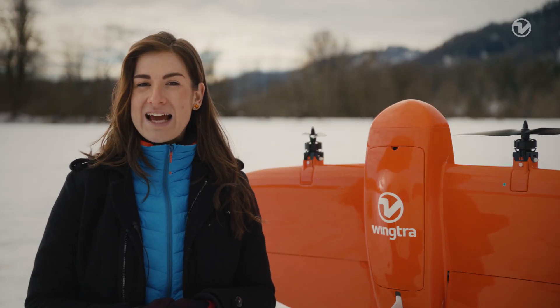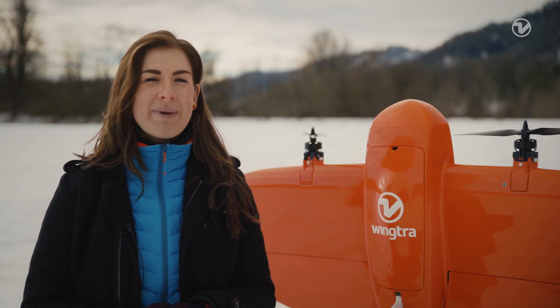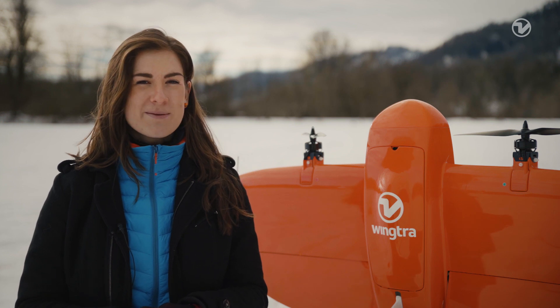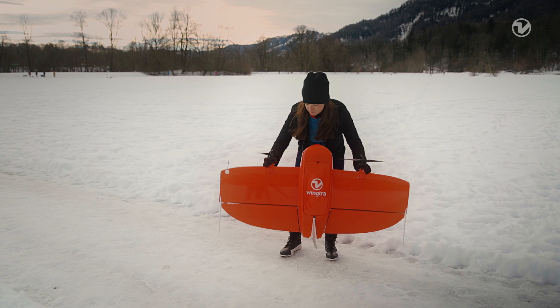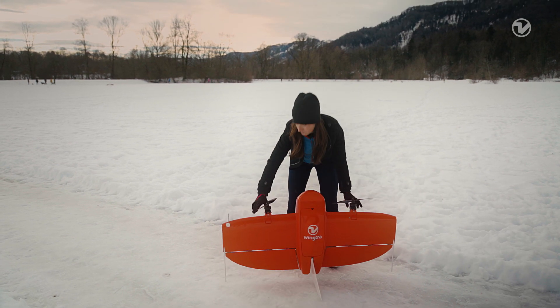Now that we know we're working with a reliable drone, let's go over some best practices and see how we can get the most out of your Wingtra 1. First, when flying in high wind, always place the drone parallel to the wind direction.